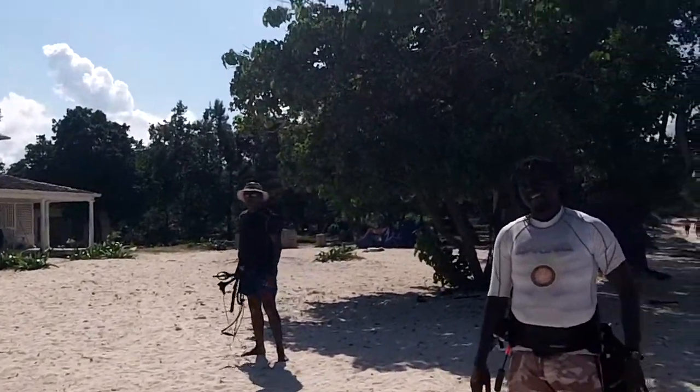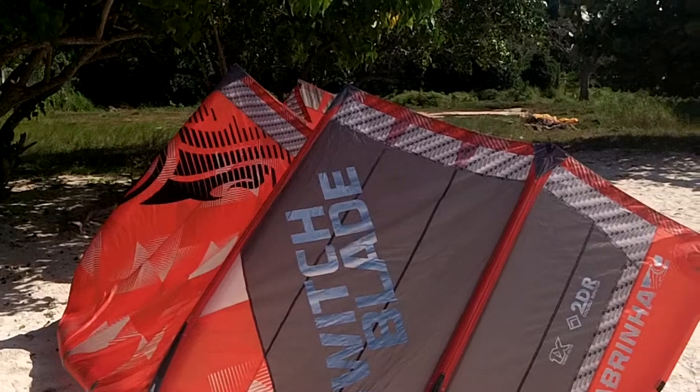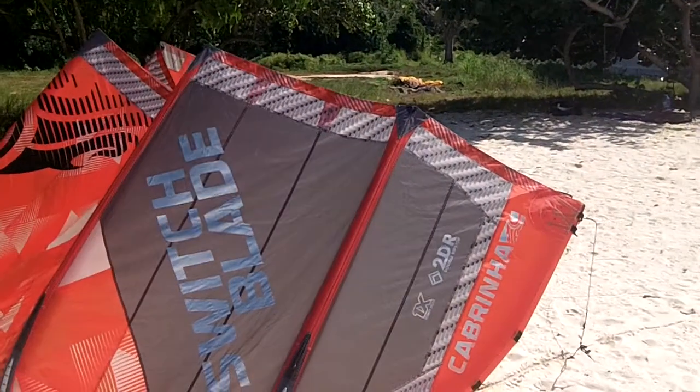Now this is a good kite, right? Yep. Is it one of the best you can buy? Yep, one of the best you can buy.